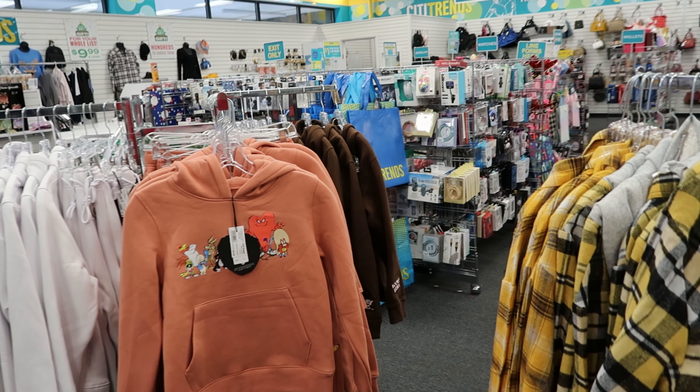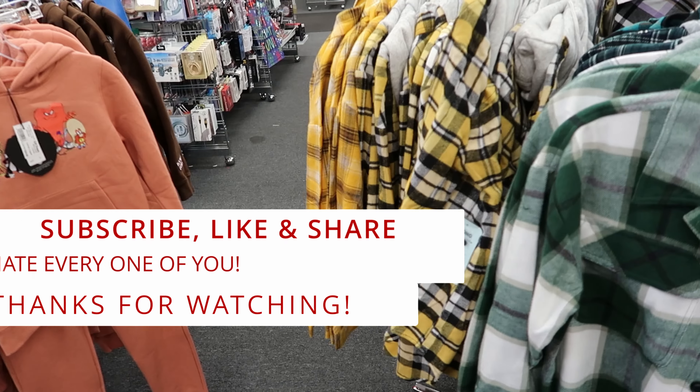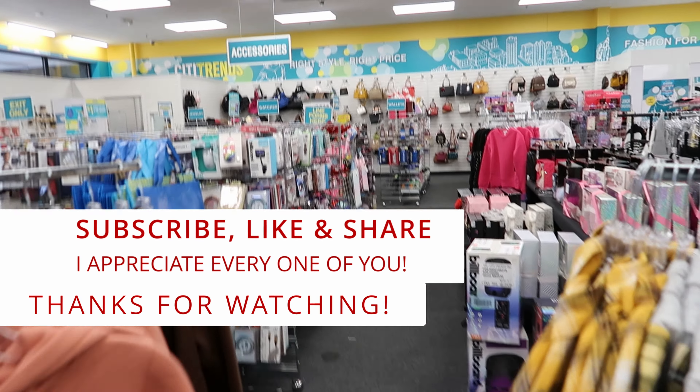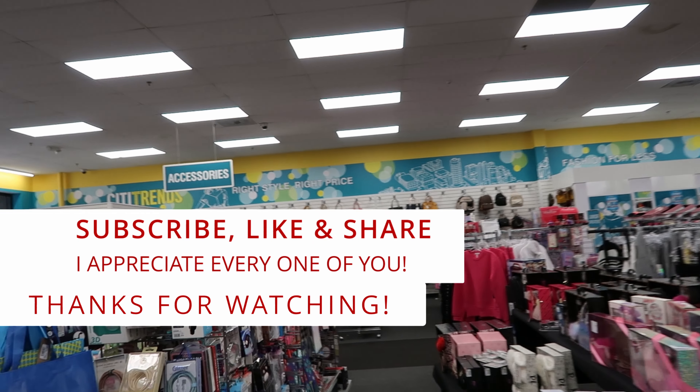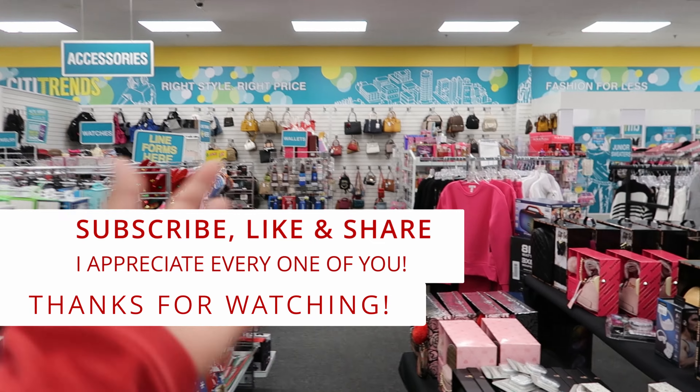Well guys, I guess that's going to do it for me here in City Trends. Don't forget to like, comment, and subscribe. Share this video with your friends and family and I will see you guys in the next video. Bye!